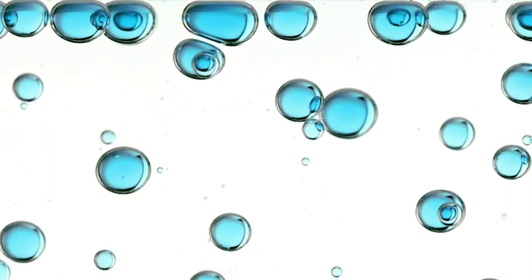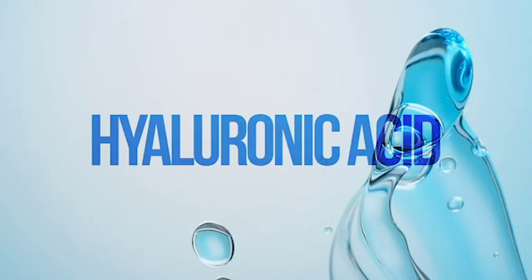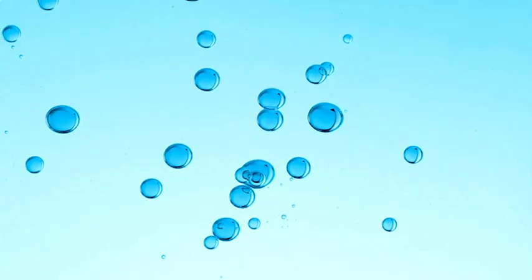Next, water magnets and skin conditioners work together to strengthen the moisture barrier. Hyaluronic acid attracts moisture, locking it in, while Derm recommended glycerin plumps skin from within.